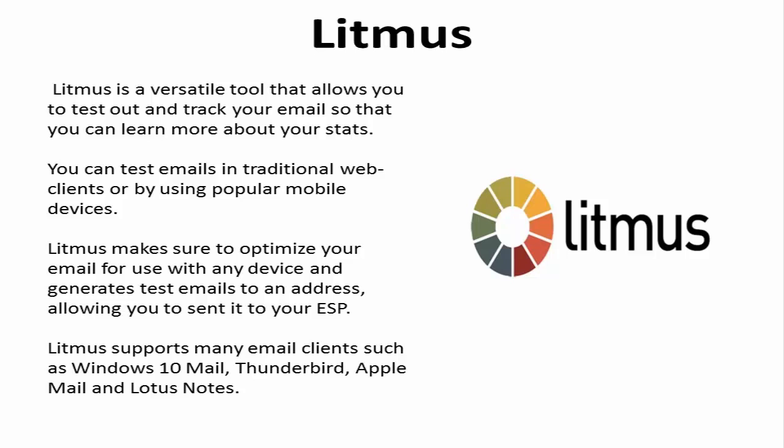3. Litmus. This versatile tool allows you to test out and track your email so that you can learn more about your statistics. You can test emails in traditional web clients or by using popular mobile devices. Litmus makes sure to optimize your email for use with any device and generates test emails to an address, allowing you to send it to your ESP. Within minutes, you can see how your emails will look when sent out to various browsers, ISPs, and devices.